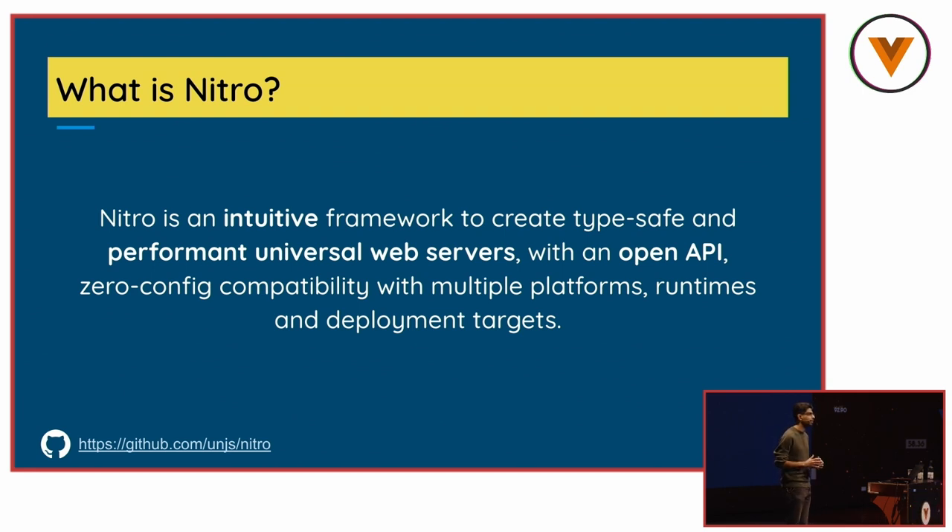The main benefit of using Nitro is that, while you save any existing library you have, you can just deploy it anywhere. It could be a Node.js server, it could be Deno Deploy, it could be Cloudflare Workers, or even a browser. You can use a browser as a server, because Nitro allows it.